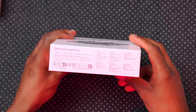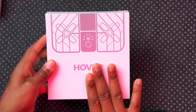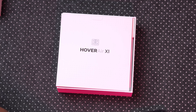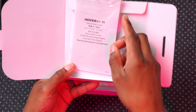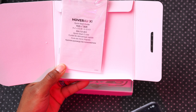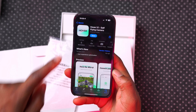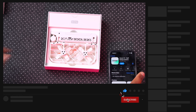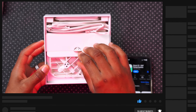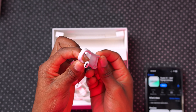This is the box the HoverAir X1 comes in — made by Zero Zero Robotics. It's well packaged. The cover slides off revealing a hover imprint, and inside you have paperwork including a quick start guide with a QR code directing you to the App Store or Play Store to download the HoverAir X1 self-camera app, where you can activate your drone.